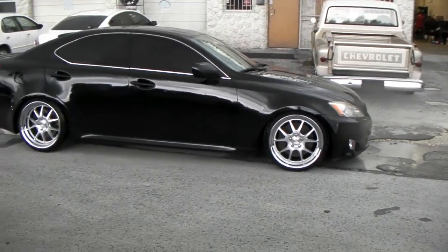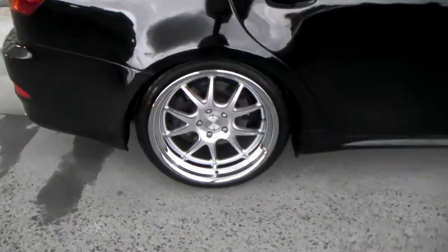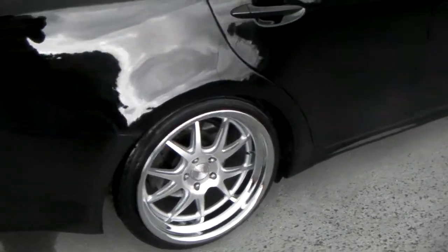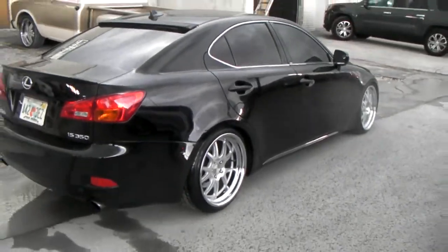Well, it's not exactly the hella flush look. It does have a high offset front and rear. You can get a look at the dish on that vehicle. This is staggered — 10.5 in the back, 9 in the front. Got the coilovers on it. Going to drop it a little bit more and make it look even meaner.